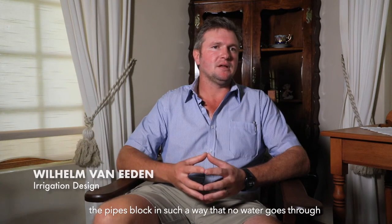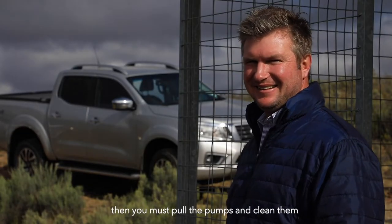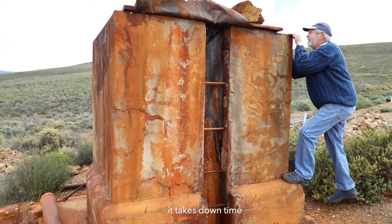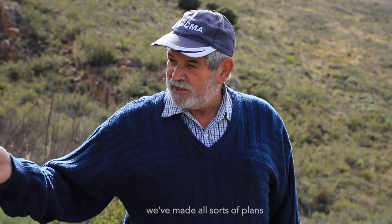The pipes block in such a way that no water goes through. You must pull the pumps and clean them, clean the pipes, and put them back in. So it takes downtime and it costs money to clean, and there's lots of wear and tear on the pumps with the iron.